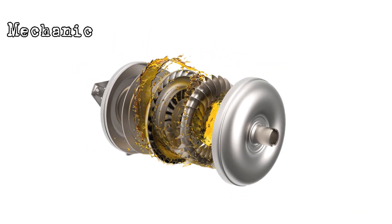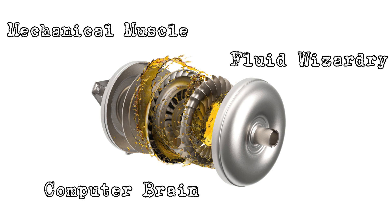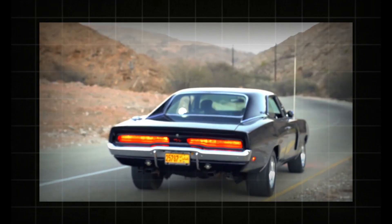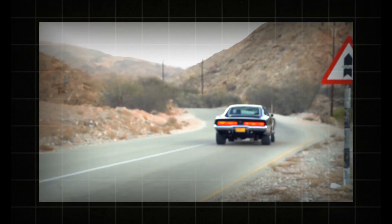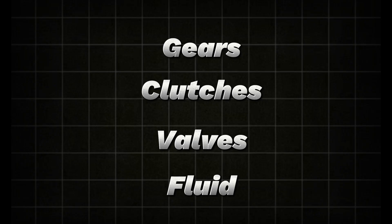The big takeaway: an automatic transmission is part mechanical muscle, part fluid wizardry, part computer brain — all working together to make your drive smooth, efficient, and effortless. So next time your car glides from a stop to highway speed without you touching a gear lever, remember: underneath, there's a whole orchestra of gears, clutches, valves, and fluid dancing in perfect harmony just for you.